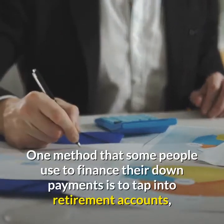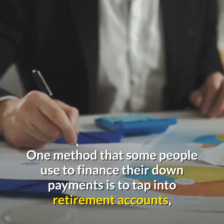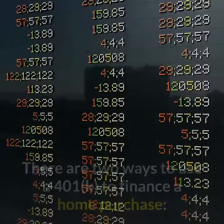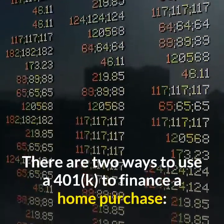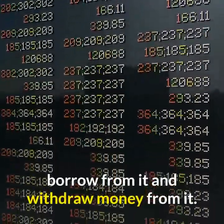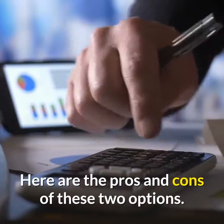One method that some people use to finance their down payments is to tap into retirement accounts, such as a 401k. There are two ways to use a 401k to finance a home purchase: borrow from it and withdraw money from it. Here are the pros and cons of these two options.